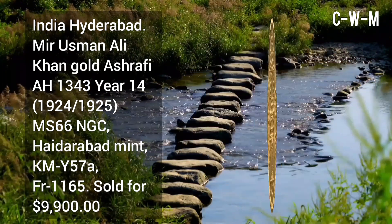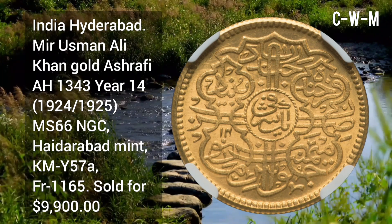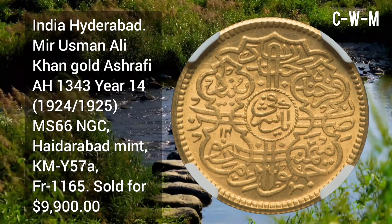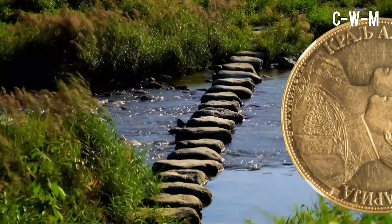From India, Hyderabad: Mir Usman Ali Khan gold Ashrafi, AH 1343, year 14 (that is 1924 or 25), MS66 NGC, minted at Hyderabad Mint, KM number Y57A, sold for $9,900.